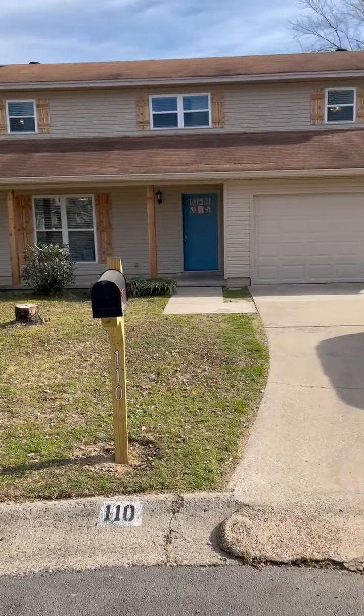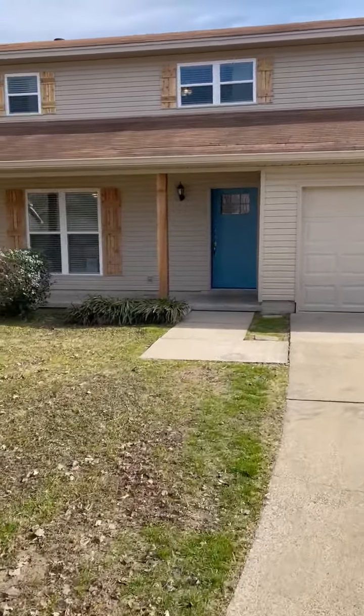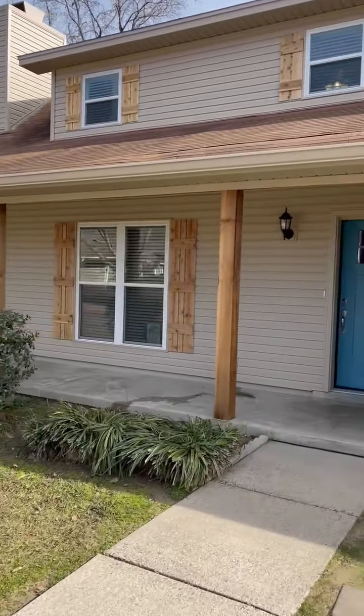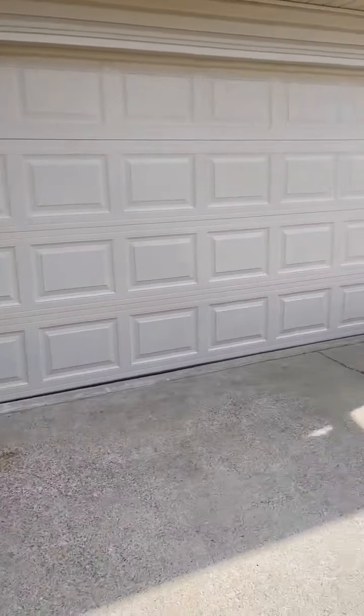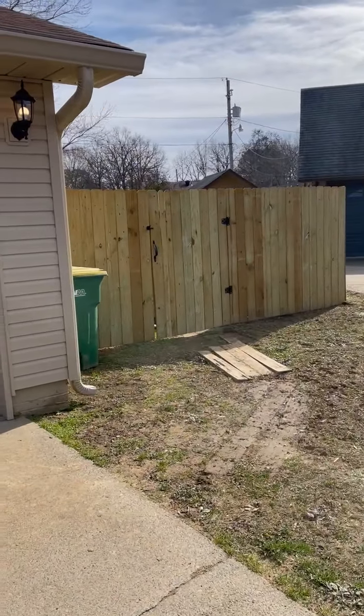We are back at 110 Willowville Road and we are finished. It's been a long three and a half months. We're going to get it on the rental market tomorrow.